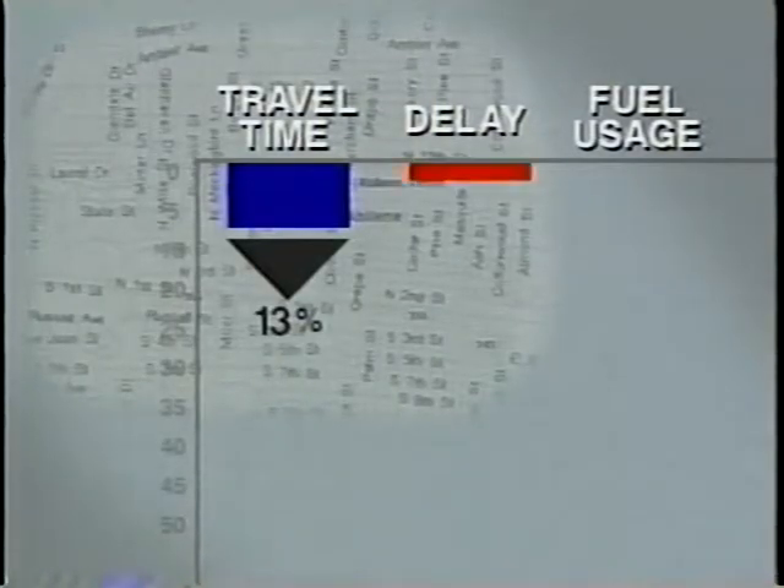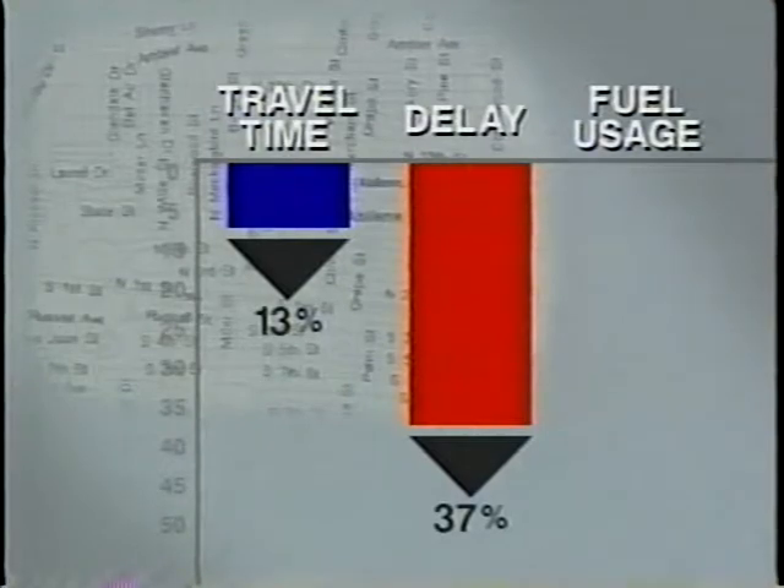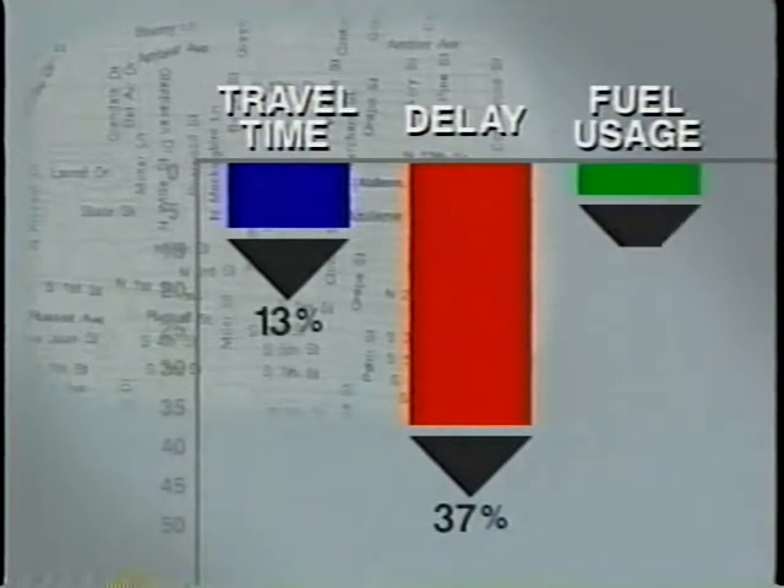Similarly, in Abilene, Texas, a small-sized urban area, by putting in a new signal system and improving signal timing, a 13% reduction in travel time, a 37% reduction in delay, and a 6% saving in fuel usage was achieved.